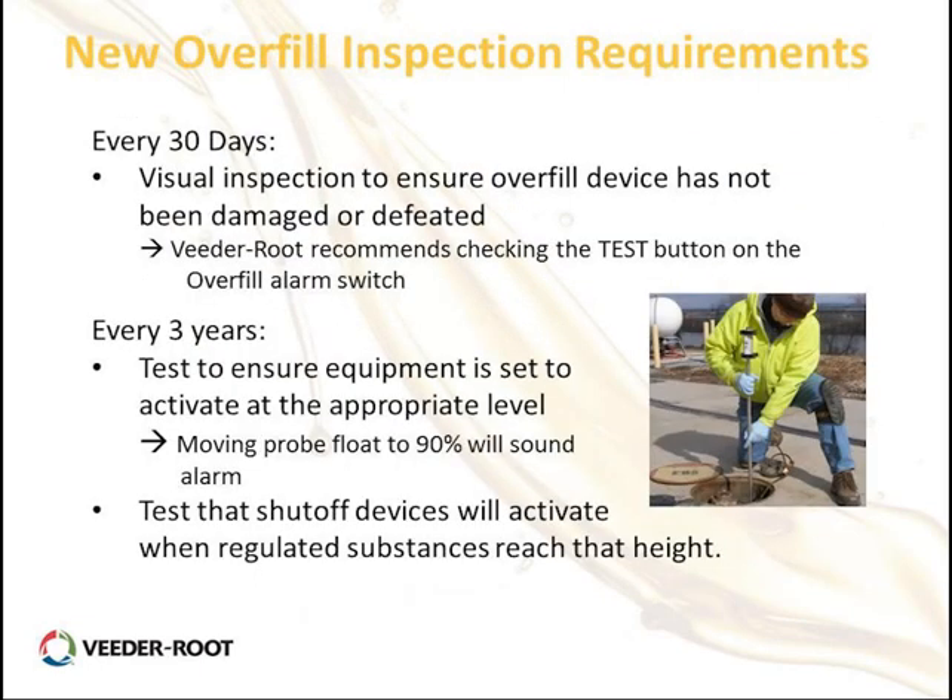Regarding overfill inspection requirements: every 30 days they require some type of visual inspection to ensure devices are not damaged or defective. Veroot recommends using the test button on the overfill switch to confirm power, light, and buzzer are functioning. Every three years you must test the equipment and activate it to verify it works at the 90% level — move the probe float to simulate a delivery exceeding 90% and confirm it generates the alarm. For shutoff devices, verify it activates and prevents product from reaching 95%.